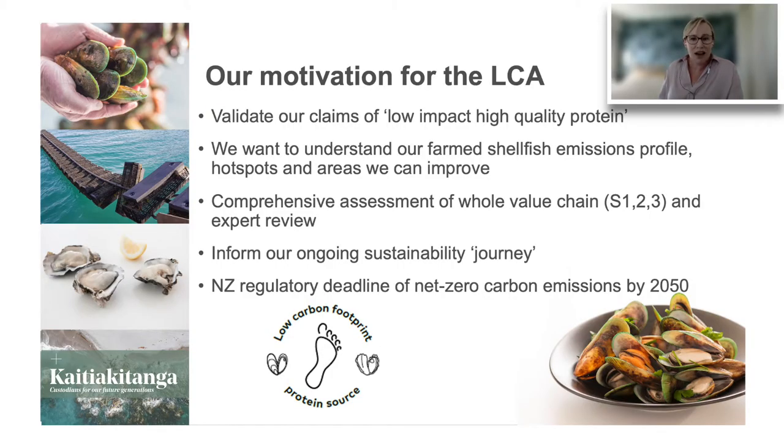We already knew that our shellfish were an environmentally friendly, low impact, great choice. Shellfish are filter feeders — they take what they need to grow from the waters they're grown in by filtering out phytoplankton, ensuring they've got a really light touch on the environment. But the value of a life cycle assessment is that it's definitive scientific evidence of our carbon footprint — it validates our claims in a scientific way of being one of the lowest impact, low carbon sources of protein. We seized the opportunity to partner with MPI and ThinkStep to undertake the study, to better understand our emissions and the areas we can improve. It included an expert peer review, making it a really credible piece of work.